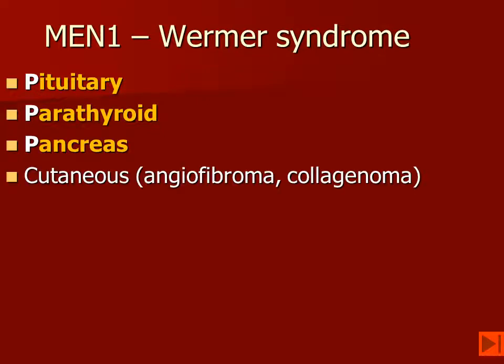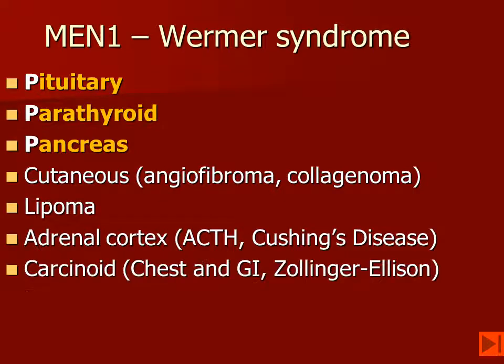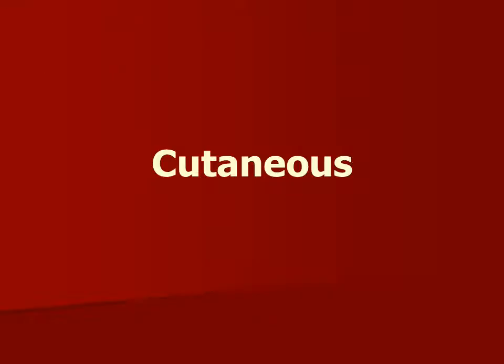In addition to having the three P's, these patients also have cutaneous lesions, angiofibromas, and collagenomas. They may have lipomas. They may have adrenal cortical disease, including hyperplasia as well as adenomas. They may get abdominal carcinoids, but they may also get bronchial and thymic carcinoids. They may have Zollinger-Ellison syndrome from a gastrin-secreting carcinoid, and they develop other CNS neoplasms, including meningioma and ependymoma.